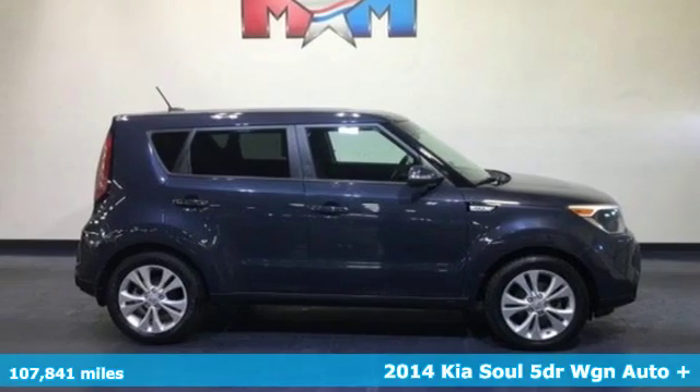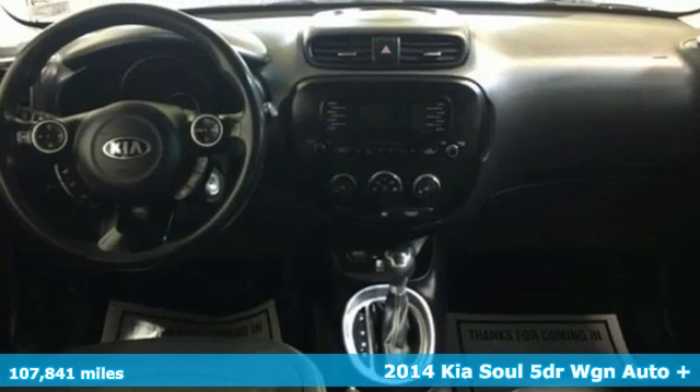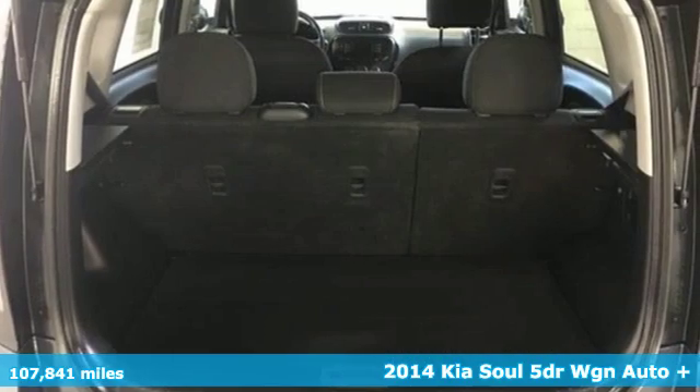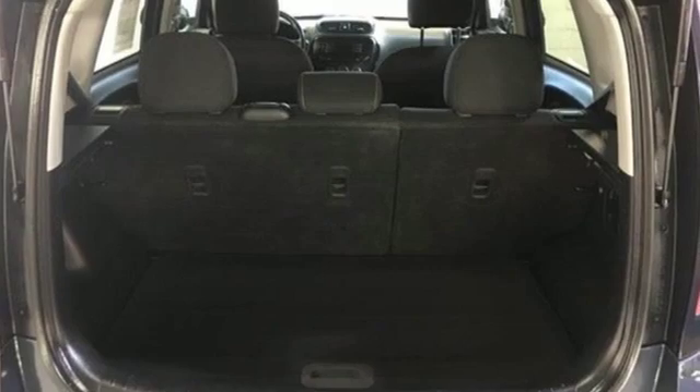Here's a 2014 Kia Soul. This unique vehicle makes a stylish statement while also being playful and very functional. It boasts an impressive list of features like these.